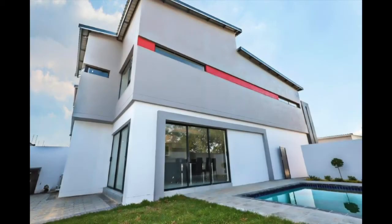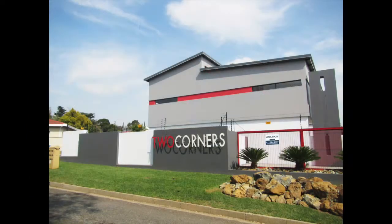These are brand new sectional title clusters in 14th Avenue in Edenvale. These are section numbers 1 to 8. Units 1 to 7 are 187 square meters and unit 8 is 189 square meters.